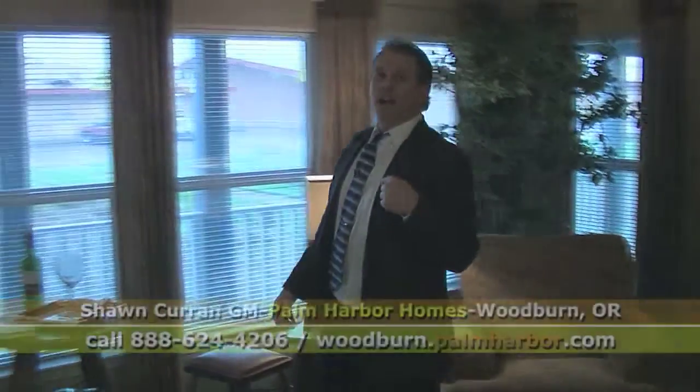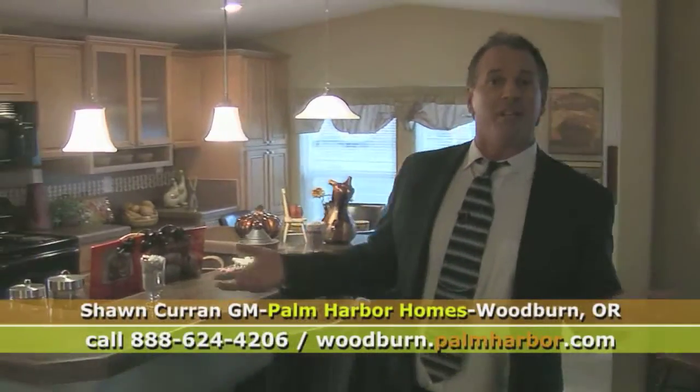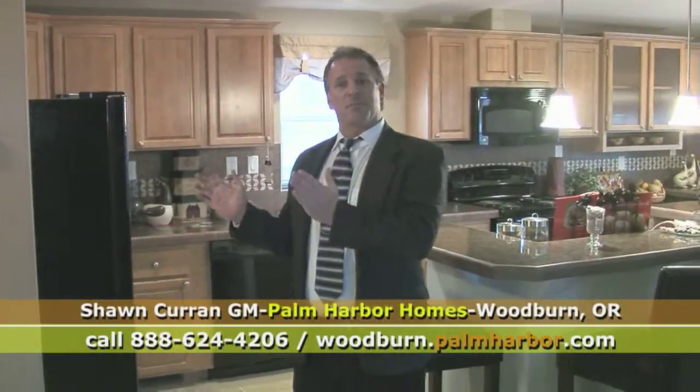We are superior built homes to what we call the site-built industry. Now why is that? Because we are built in a controlled environment, in a factory — laser shot tracking, all the jigs are made square, never in weather, more efficient, more effective.